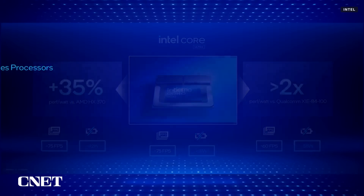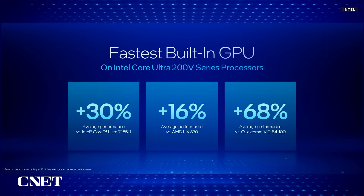Performance is king for everyone watching, so let's recap. We're 30% faster than our prior gen, 16% faster than AMD, and 68% faster than Qualcomm.